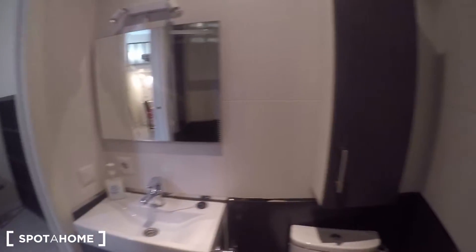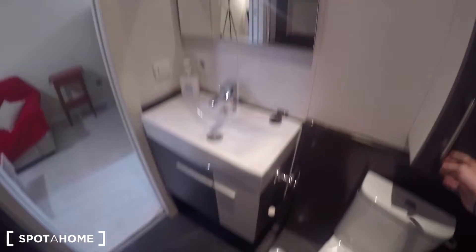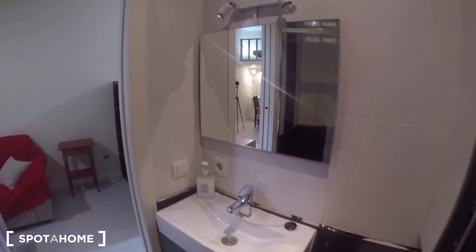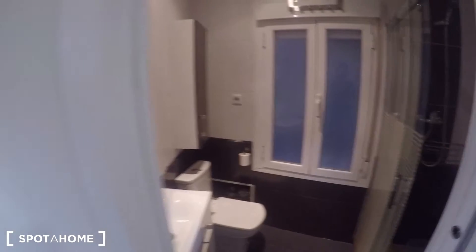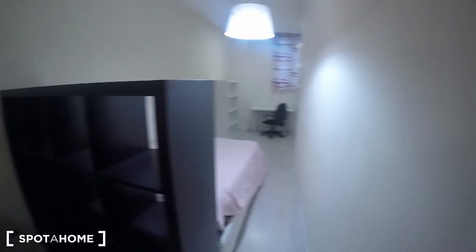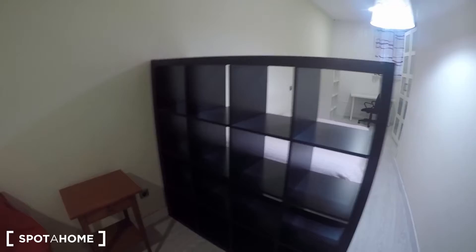Let's see this complete bathroom that comes with the shower, the toilet, and the sink with some storage to keep your beauty products. A bathroom like this one is more than enough for this kind of studio. You also have a large window over there facing an interior patio, so you can also ventilate your bathroom.